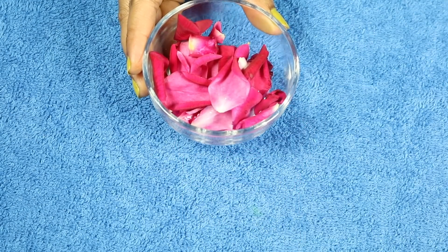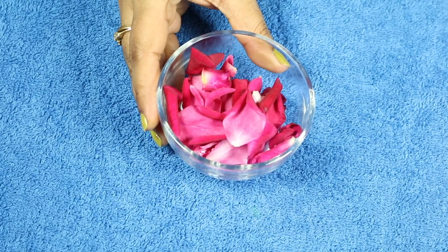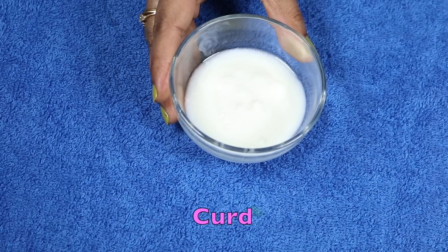For the remedy I require rose petals. Rose contains a high amount of vitamin C, a powerful antioxidant that can help protect skin cells from damage. It also can help prevent sunburn. I need curd — curd is rich in lactic acid, a natural alpha hydroxy acid that helps to improve your complexion.